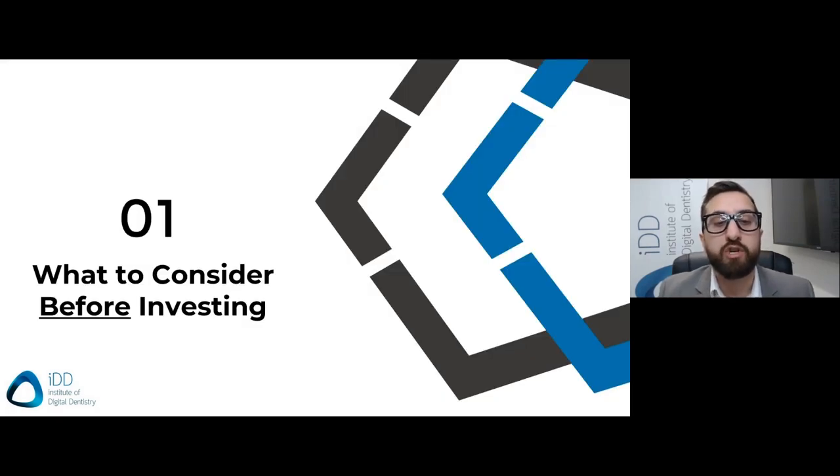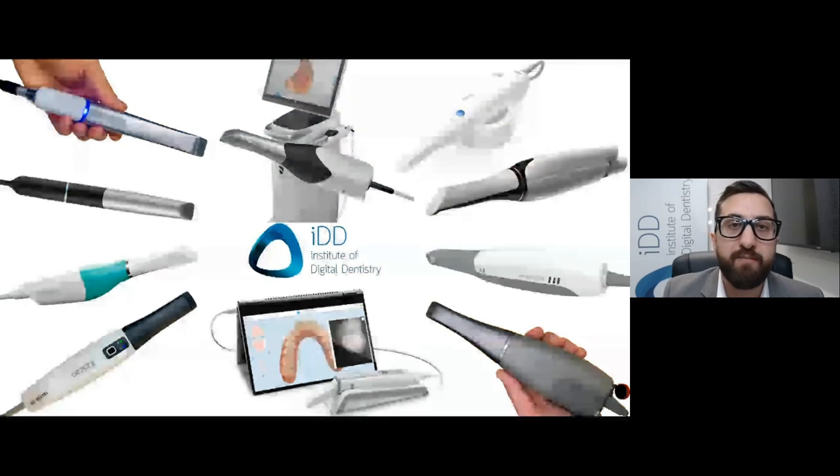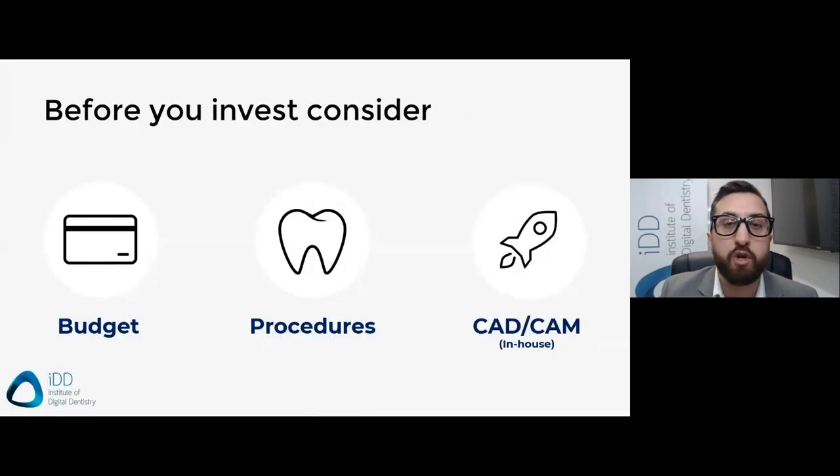So to start, what should you consider before investing? These days you have a lot of options on the market. When we first started getting into scanners, there were two options. Now there's easily over 10 to 15 scanners, and the price keeps dropping. So how do you choose a scanner? That can be a daunting question, partly due to the sheer amount of choice and the conflicting information you can get from each sales rep. In my opinion, a good start would be to consider your budget, the procedures you focus on, and if you're considering CAD CAM.